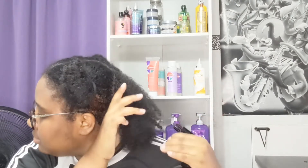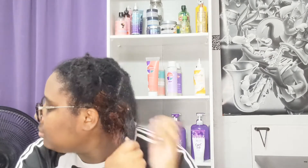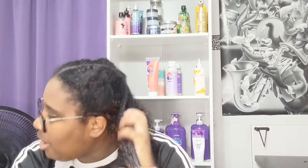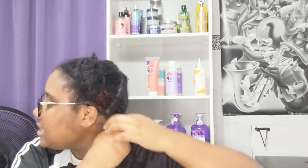I look crazy but that's okay. Now we're going to work on the back section over here — we're going to use the water bottle once again and the leave-in conditioner once again. I really really like how I can just run my fingers through. I don't even have to use my brush, which is amazing. I'm going to split it in half and now we're going to work on the last section, which is the front.